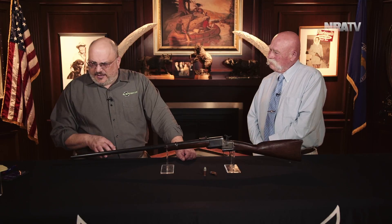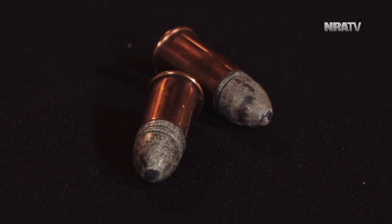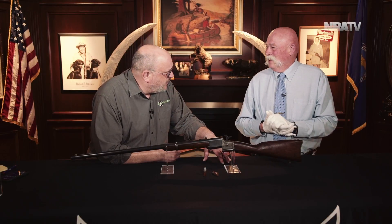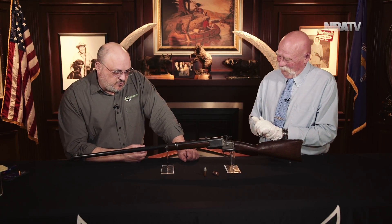The 56-50 round is the same round the Spencer shot. It's a rimfire. The actual caliber is approximately 52 — so 56-50 is just the name designation.